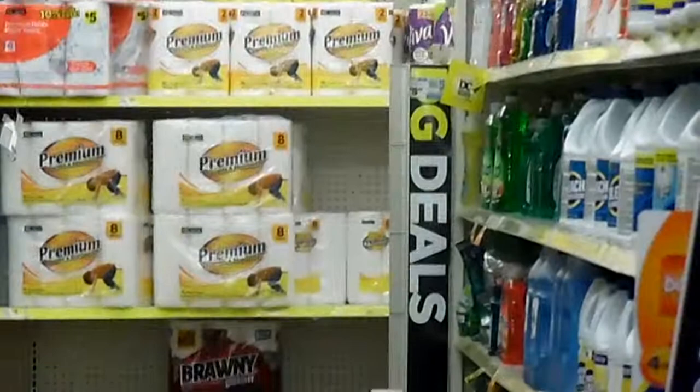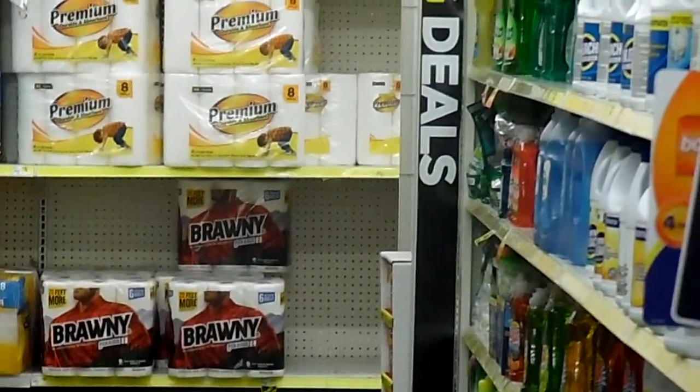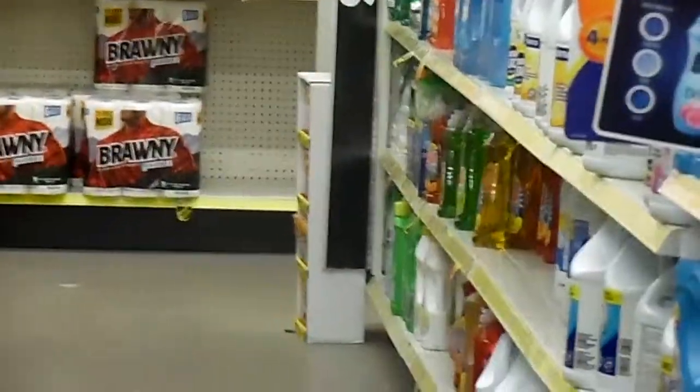In the back there are paper towels, toilet paper, and probably some other cleaning supplies. Right here you have your cleaner supplies, laundry detergent, dishwasher items, and all that other stuff. This is what I tell people — you don't have to spend a whole lot of money if you're on a fixed income.